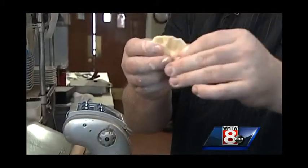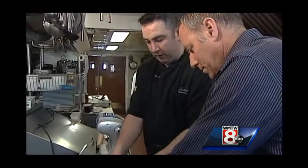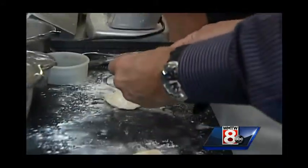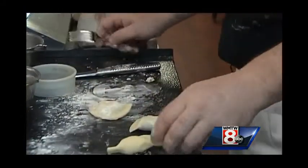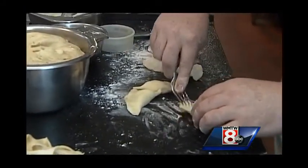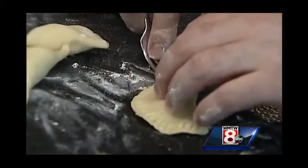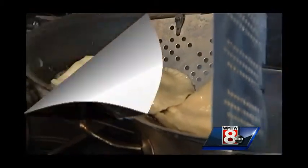Hold it up and pinch around the corners. Each culture has their version of this — almost like a crab rangoon. Then we just take a fork and crimp those sides. It gives a little bit of a design and makes sure that when it's in the boiling water it's going to hold up.